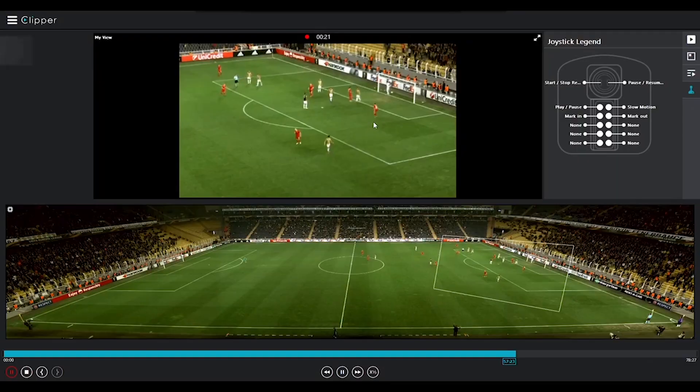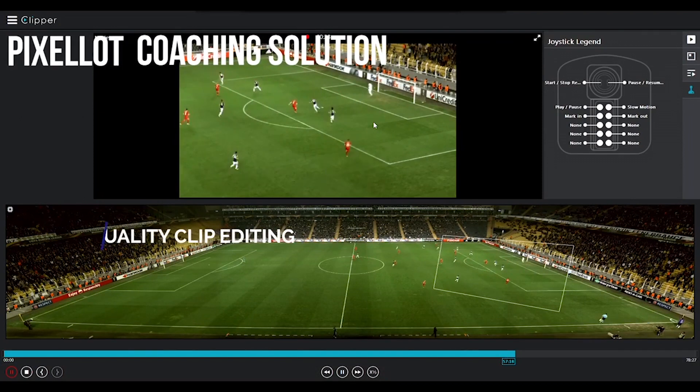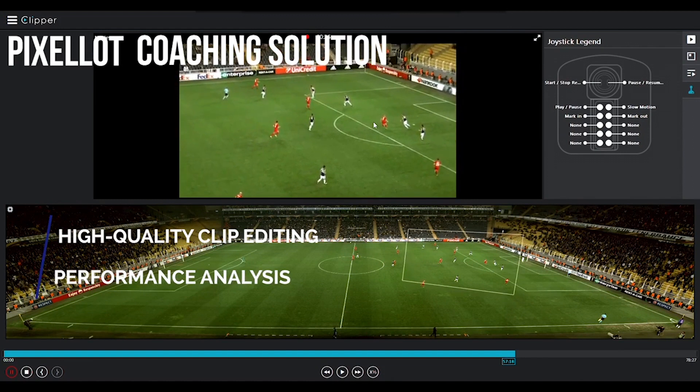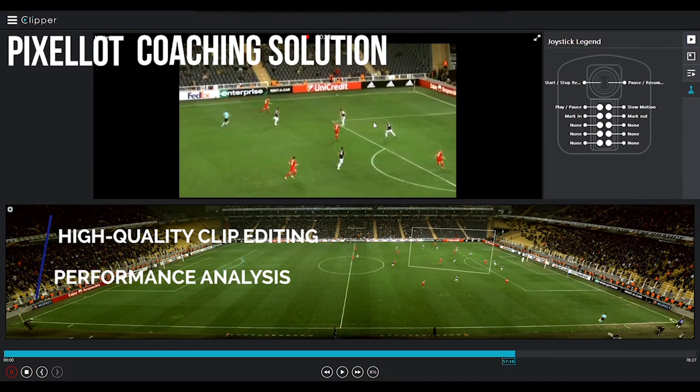In a traditional sense, if a cameraman's focused down one end of the field, that's all he can see. And if something happens behind the play, it leaves the coach blind. With the Pixelot system, we're capturing 180 degrees at all times, allowing the coach to see everything, everywhere, every time, on any device that he wants.